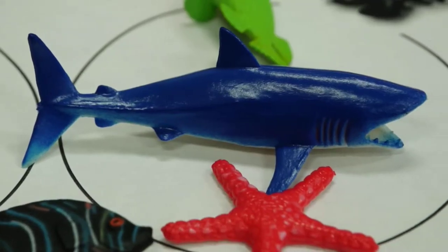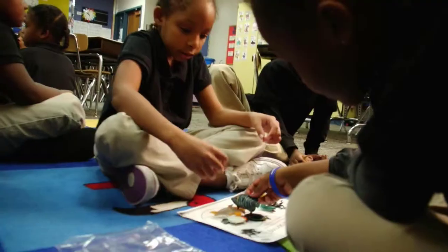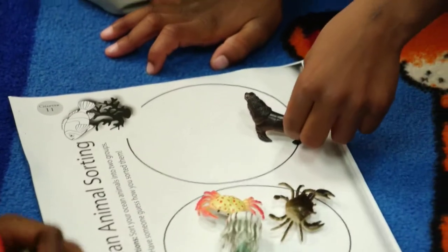Anything you would do differently next time? Picture Perfect did a great job spelling out the lesson, but in the book the animals were labeled with their names. When I went to US Toy they didn't have that. I think it would be nice to have the name of the animal on it, so if a kid doesn't know what it is they have some reference — because first graders come on all different levels, but at least it's there to build curiosity about the animal.